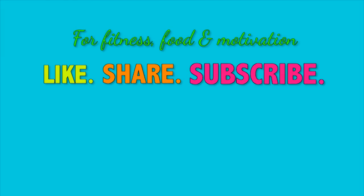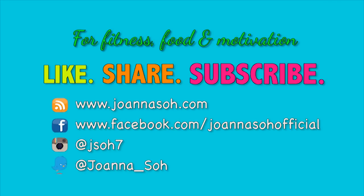Lots of love and happy Ramadan! For new fitness, food, and motivational videos, please like, share, and subscribe to my YouTube channel and website. Do follow me on Facebook, Instagram, and Twitter to stay connected. Thanks guys!